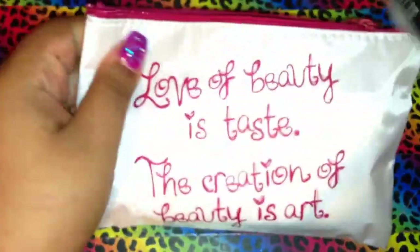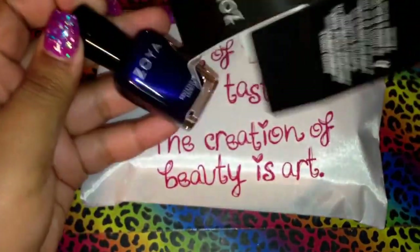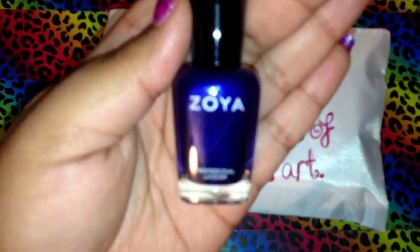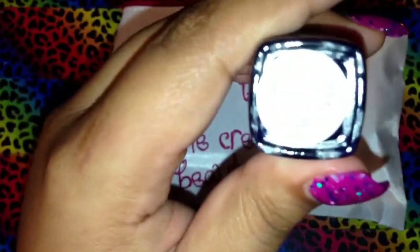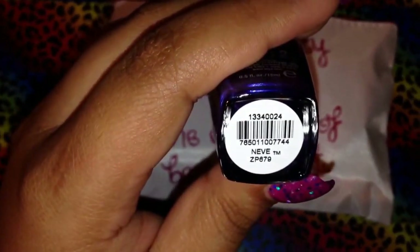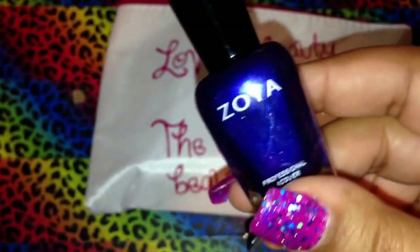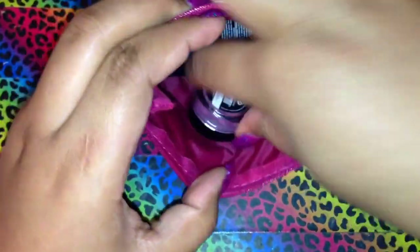The next product is this Zoya nail polish. It's in this really gorgeous color — it's kind of showing up a little blue on camera, but it is purple, and it's called Nevy or Neve — I'm not sure how to pronounce it. Really pretty and really sparkly.